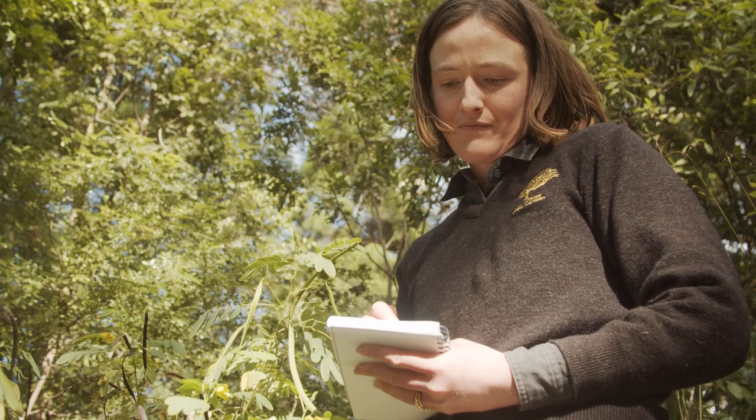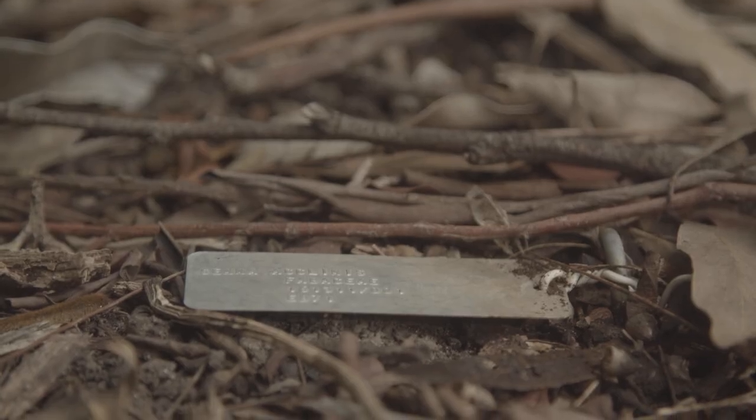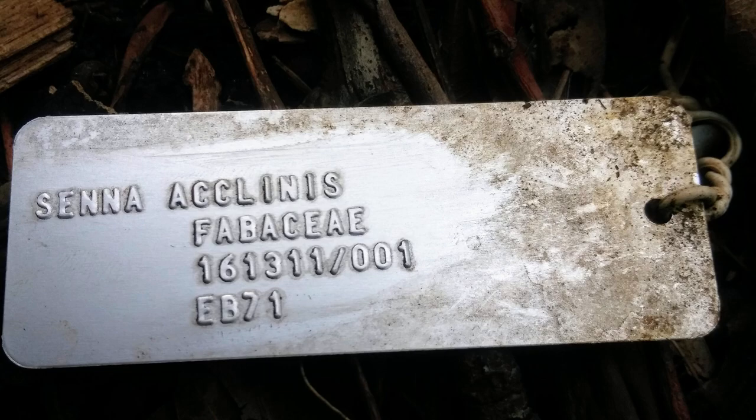We're also recording lots of data at this point: the coordinates of where we are, locality information, associated plants, and of course the name of the plant. All of that goes into our collecting book. It's assigned a collecting number, which we can then always link to the herbarium specimen, and ultimately link it to the living plant in our living collection down the track.